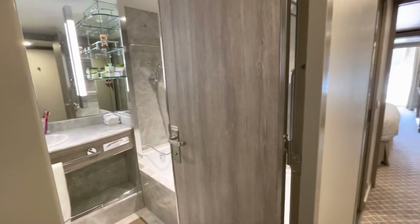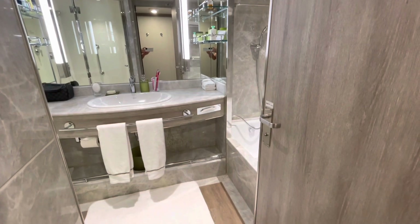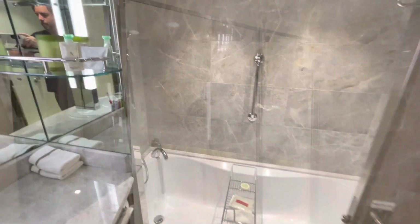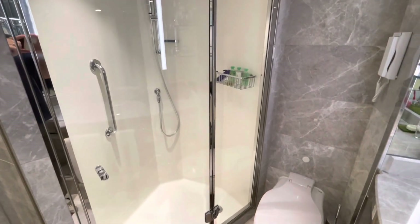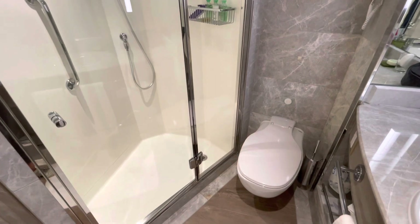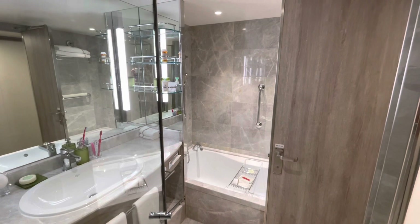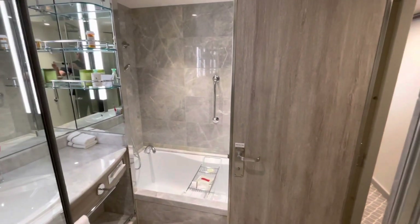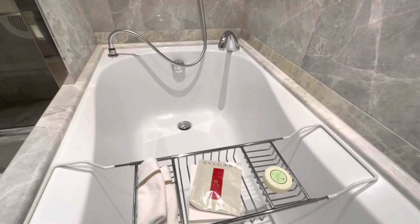The nice thing about even the entry-level suites on Silver Sea is that they have pretty generous bathrooms with a separate tub and a separate shower. I'm going to let my wife Shannon explain: what's nice about the bathrooms is that the toiletries are Bulgari. I really like the fact that there's a stand-up shower and a bathtub — and for the rest I'll hand it back over to my husband, Dr. Gary.